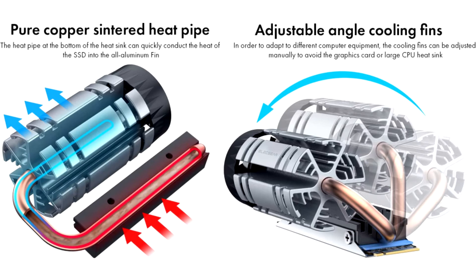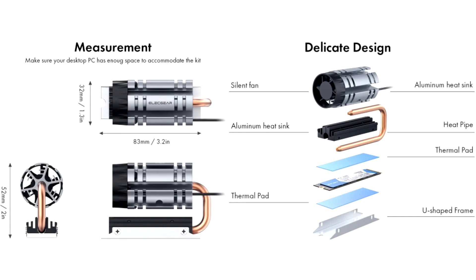The fan creates an airflow of 3.16 CFM. The heat tube removes heat directly from the SSD controller and 3D NAND memory chips, and transfers it to a large radiator, which is cooled by a PWM-controlled fan.